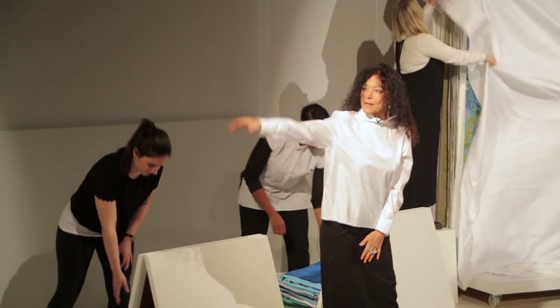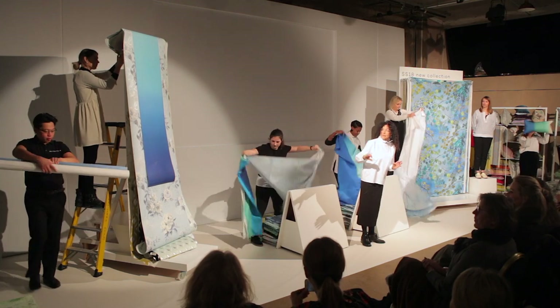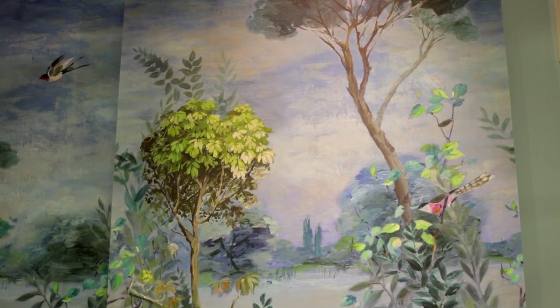Giardino Secreto — so you have these beautiful panels. These panels can be used in a very diverse way because there are two panels that work together, or they can work just as great individually.